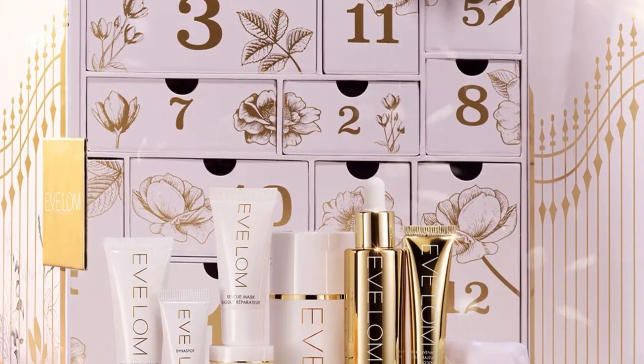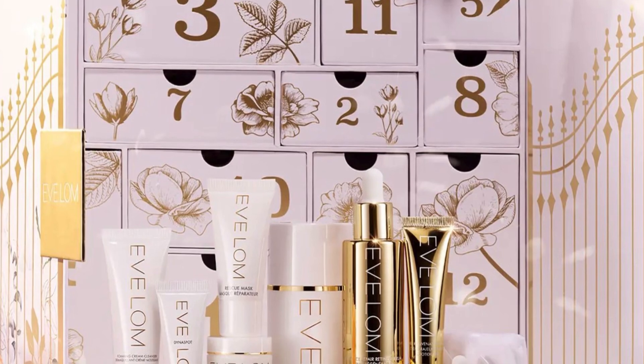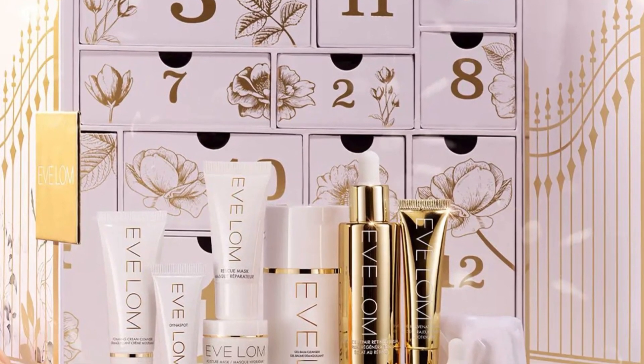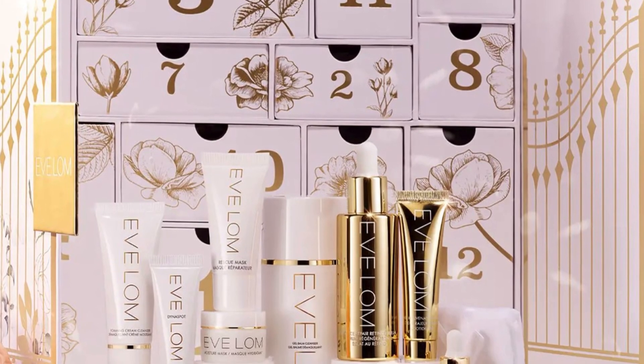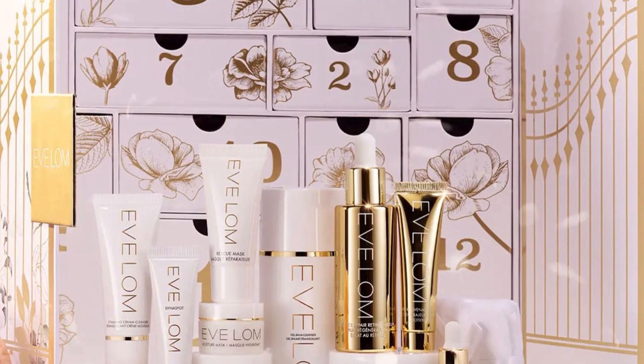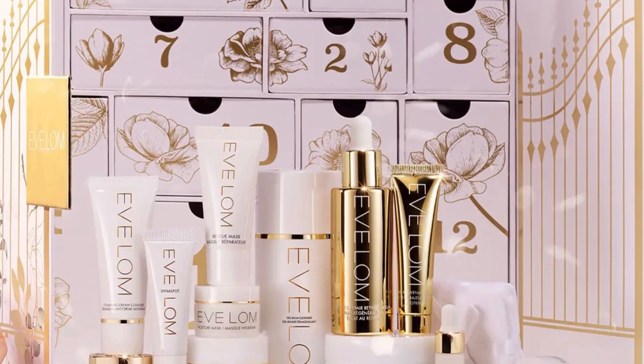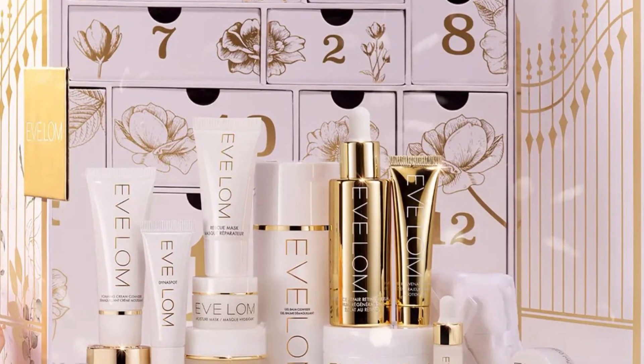Also included: renewal treatment oil 0.17 oz, rescue mask 0.5 oz, moisture mask 0.27 oz, and daily rejuvenating eye cream 0.5 oz. Let me know if this is something you're thinking about picking up. Hope you're having a beautiful day — see you soon, bye!